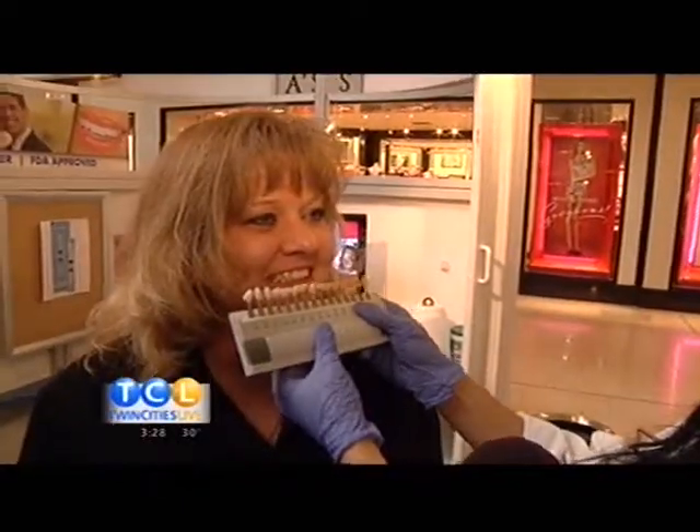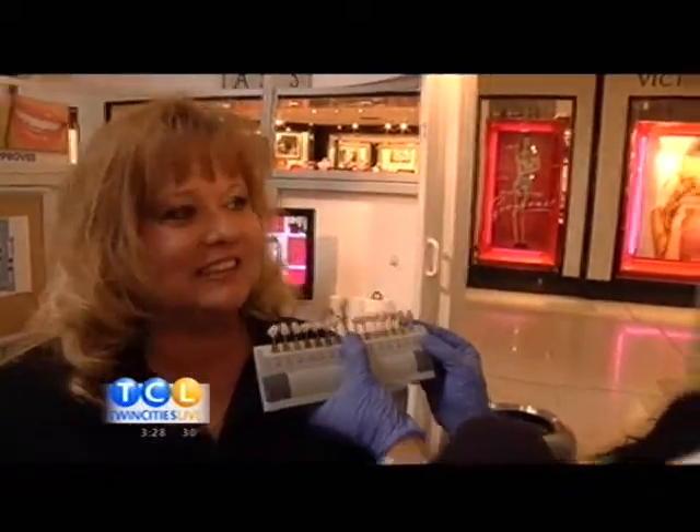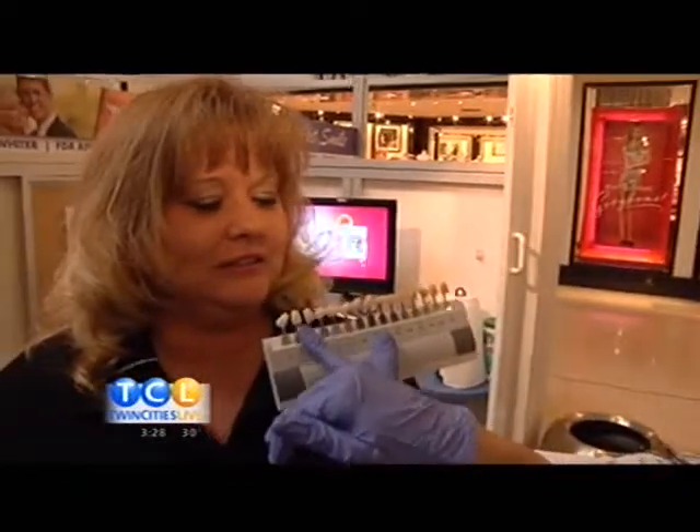We ran into customers who were in search of one thing — pretty instant results: 30 minutes, three to six shades whiter. She's at about 2.5 right now. We hope to get her three shades lighter. We'll get about three to six shades lighter, so she'll definitely be in that range. Are you happy with that? Yes, definitely.